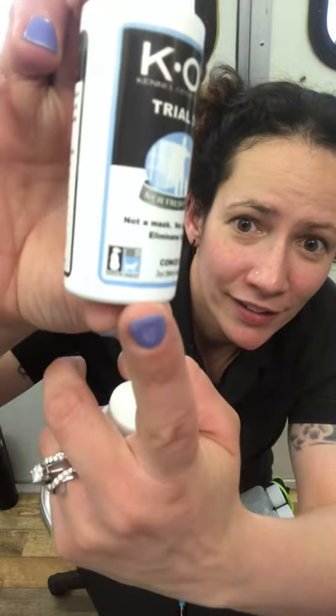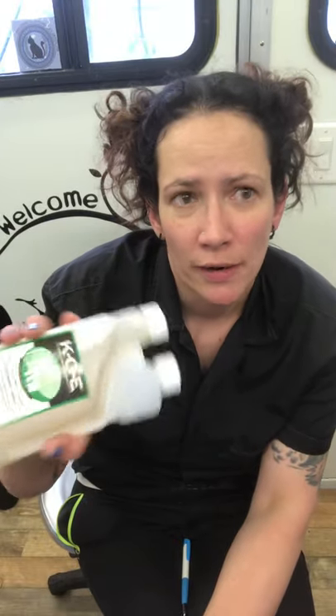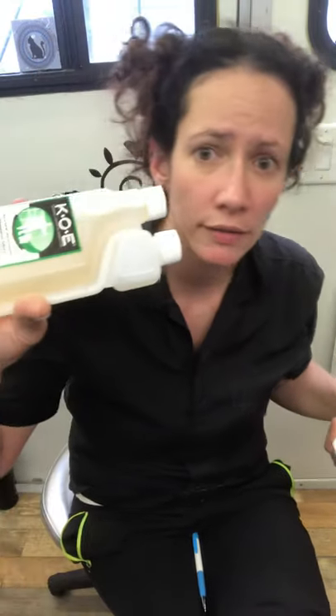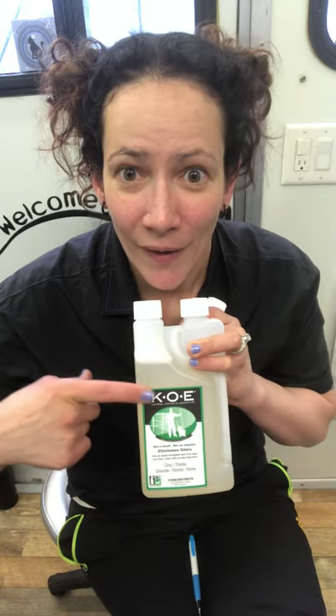Thornell has a cute little logo with a cat and dog on there. They've got a whole line of products for any odor problem, but this month I'm going over the Kennel Odor Eliminator. It was created with vet clinics in mind, but it definitely carries over into the grooming environment. If you have multiple pets or just one with accidents, after you clean and sanitize, this gets rid of the smell — because cleaners and sanitizers are not created for odor elimination. Odor eliminators are. I'm excited because it works, and I wanted to share it with you guys.